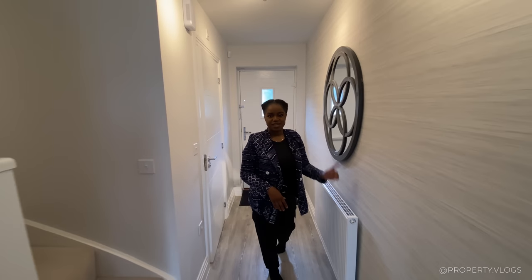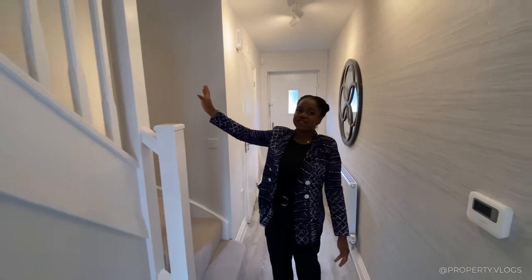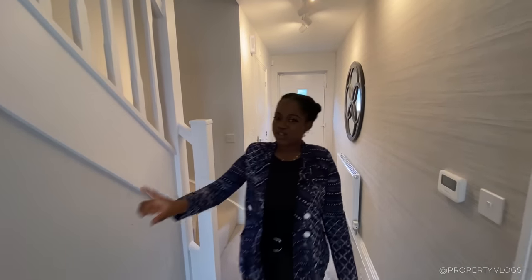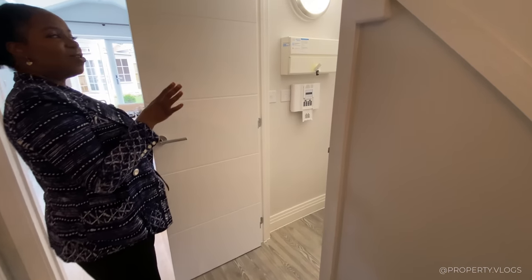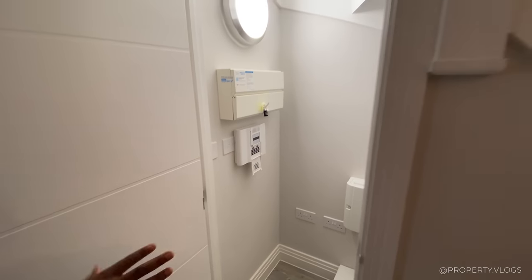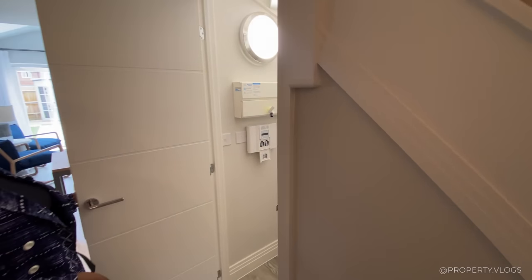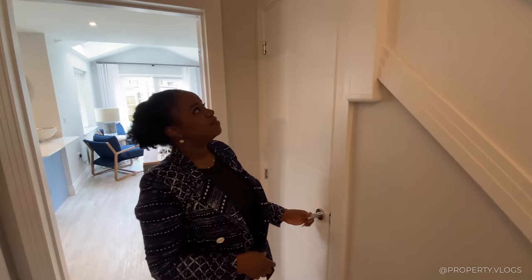Back in the hallway, we've got a radiator — a nice warm hallway — and a staircase to the first floor. There's also a cloakroom: your understair storage space with the consumer unit, fuse board, and security system. It's got a light too, making it a really functional space — not dark and dingy at all.